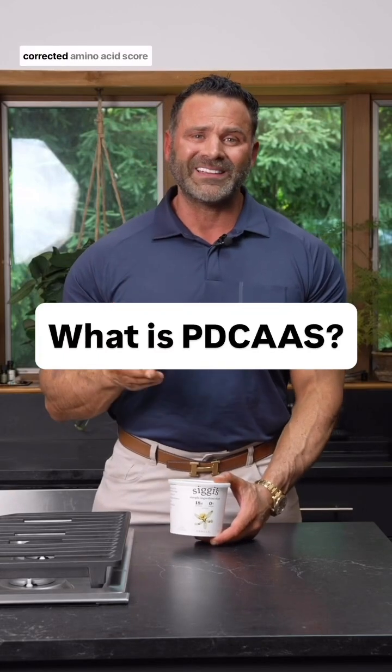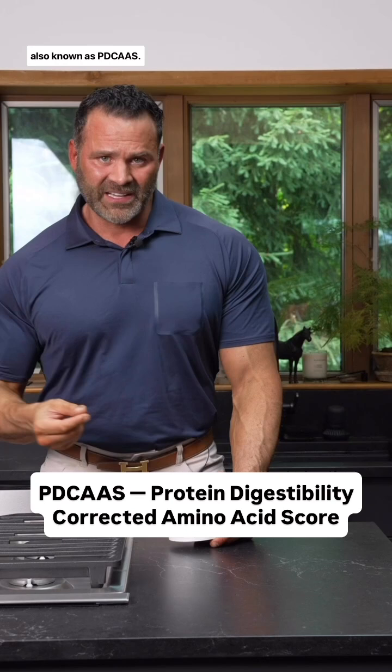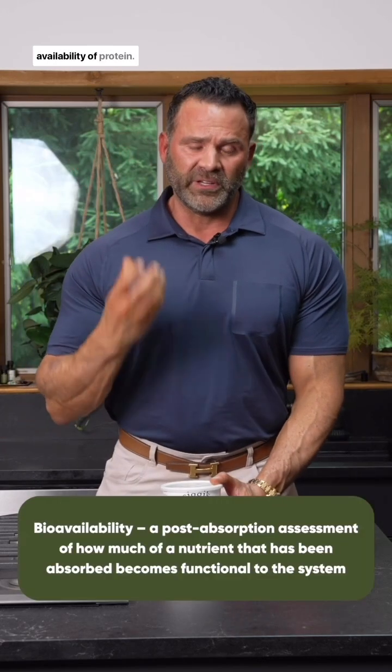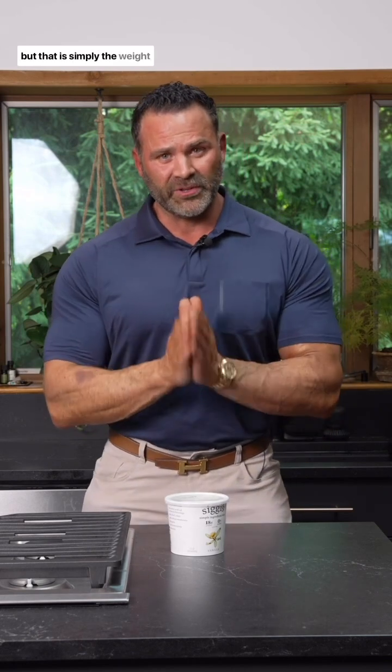Protein Digestibility Corrected Amino Acid Score, also known as PDCAAS, looks at the bioavailability of protein. When you look at a nutrition label on a product, the protein is measured in grams, but that is simply the weight of it. Not all of it may be bioavailable.